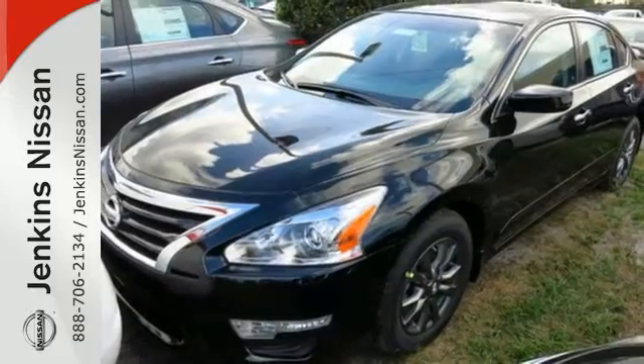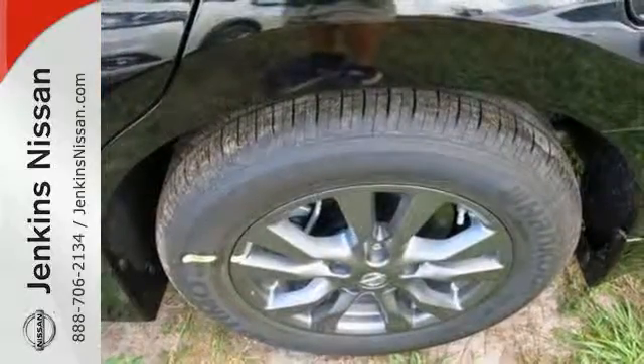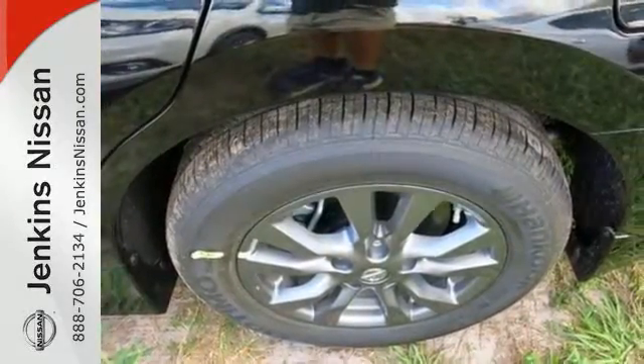Feel safe with an advanced airbag system, anti-lock brakes, and tire pressure monitor. This 2015 Altima will make every ride better, safer, and more enjoyable.